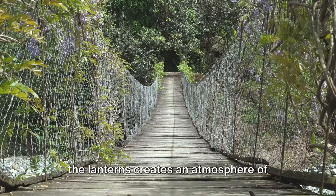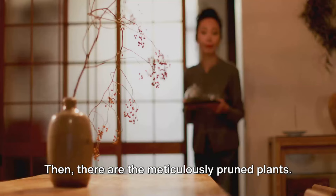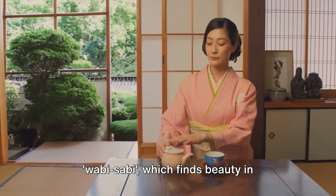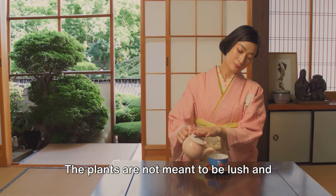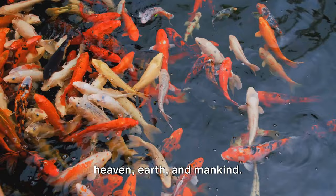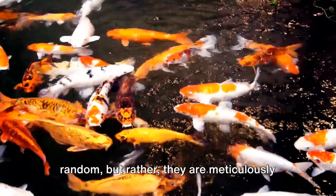At night, the soft, diffused light from the lanterns creates an atmosphere of mystery and serenity. Then there are the meticulously pruned plants. Japanese garden design is heavily influenced by the principle of wabi-sabi, which finds beauty in imperfection and transience. The plants are not meant to be lush and abundant, but rather carefully pruned to exhibit a sense of restraint and modesty. The changing seasons bring about a transformation in these plants, reflecting the transient nature of life. Stone arrangements are another key element — they are often arranged in groups of three, symbolizing the Buddhist trinity of heaven, earth, and mankind. The placement of these stones is not random but rather meticulously positioned to create a sense of balance and harmony.